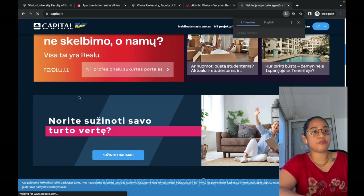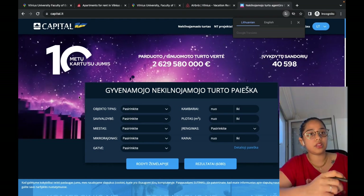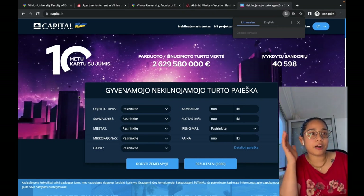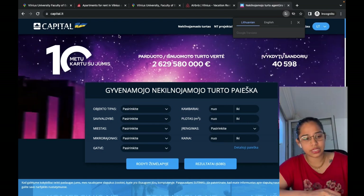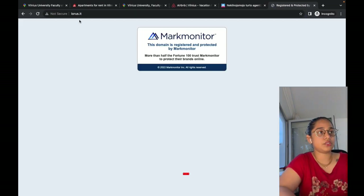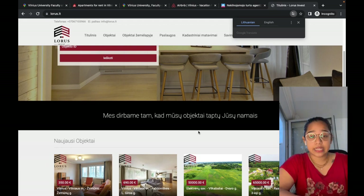On real estate websites you will have to pay the broker a commission — usually around one month's rent — which is a bit expensive. However, these are reliable people. If you're not able to find the apartment you have in mind on your own, there are real estate brokers who can help. You have options like capital.lt and laurus.lt — these are all good options, though you do have to pay a broker commission.